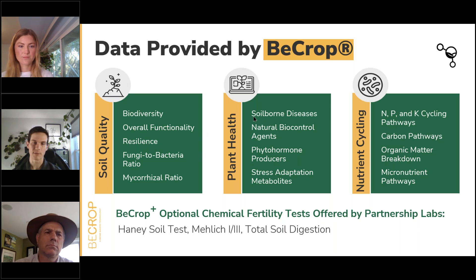The plant health category encompasses soil-borne diseases: we detect any major pathogens listed under the crop type of focus and provide a risk level from low to high. We also look at natural biocontrol agents — the microbes packaged in biofungicide or bio-insecticide products — to give an idea of the natural ability of the soil to suppress diseases. Additionally, we look at phytohormone producers and stress adaptation metabolite producers, which are microbes that produce compounds like auxin, cytokinin, and ACC deaminase — commonly referred to as PGRs or plant growth regulators. We're measuring not the PGRs themselves, but the levels of the microbes that produce these compounds, which are known to promote plant growth and stress tolerance.